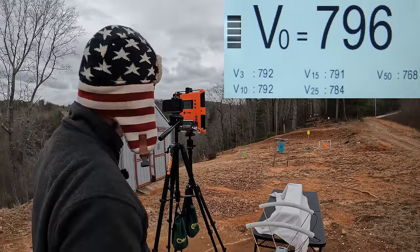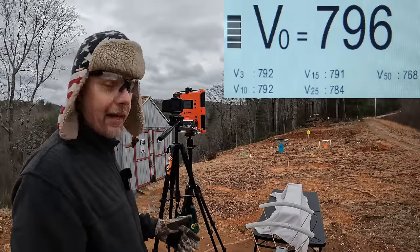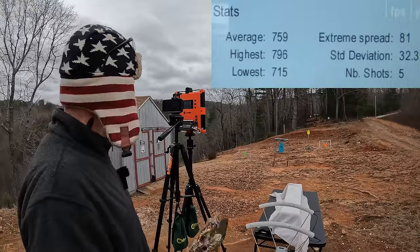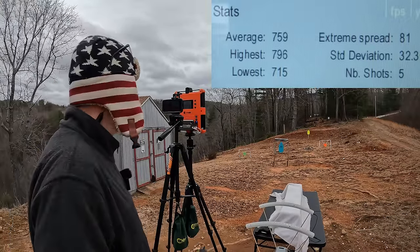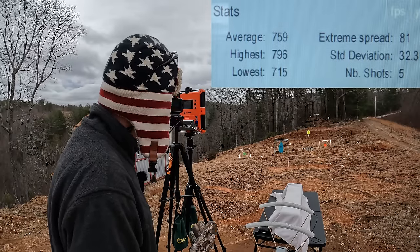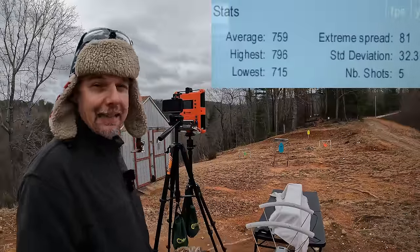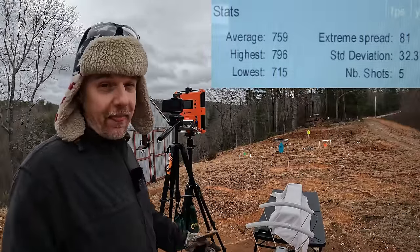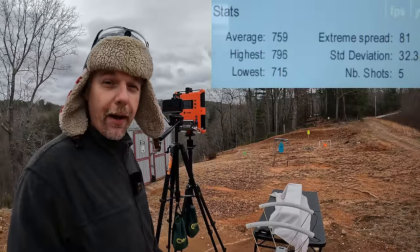Readings came in at 715, 743, 783, 760, and 796 — definitely not the 890. The five-round average was 759 feet per second, which is almost 150 off from what the box claimed. Extreme spread was 81 and standard deviation was 32.3, so a little bit of a big spread there. The high didn't even hit 800 and the low was 715. This is HST, but I'm going to tell you — that's some slow speeds for a 230-grain round.